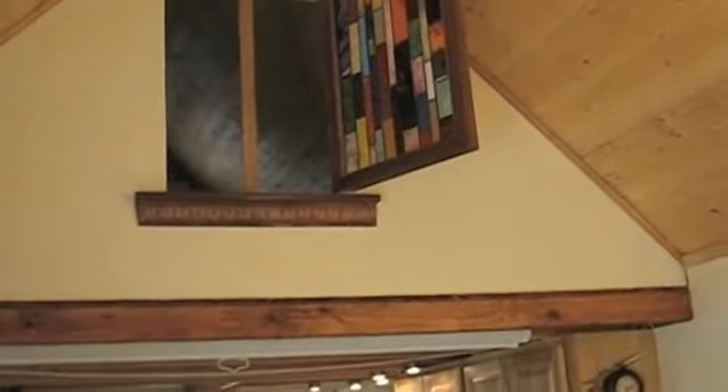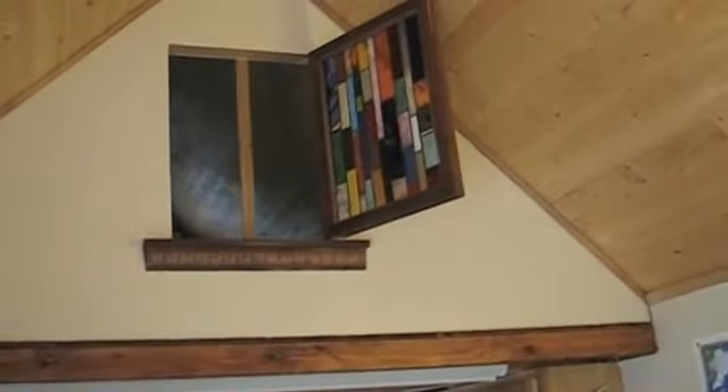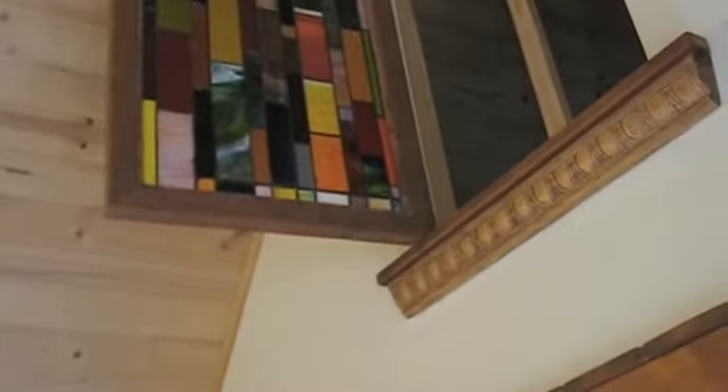And there are our little lofts up there. We had Cheryl Stanford, who I found on Etsy, make us these really pretty stained glass windows that we have on both sides. It's super awesome to build these little windows in, because then you have privacy and a little sound barrier, but you're still connected with the rest of the house and can talk to people down in the living room.